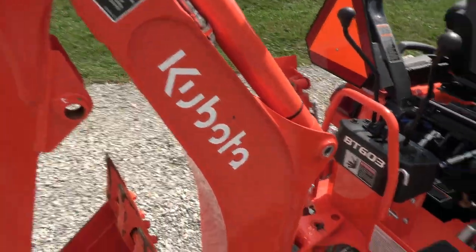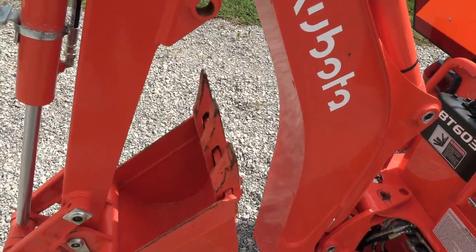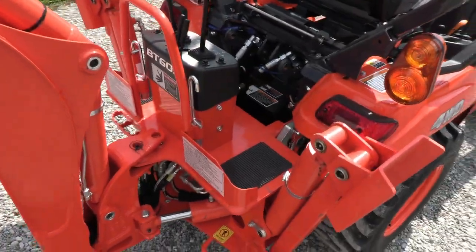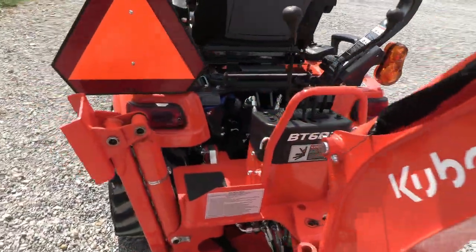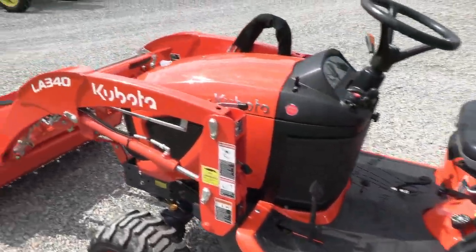The Kubota backhoe that comes with it is the BT603. As you can see, we've barely had any digging done — the way it looks here, we barely have any paint off the bucket. Just about as close to new as we're going to be able to get for you.